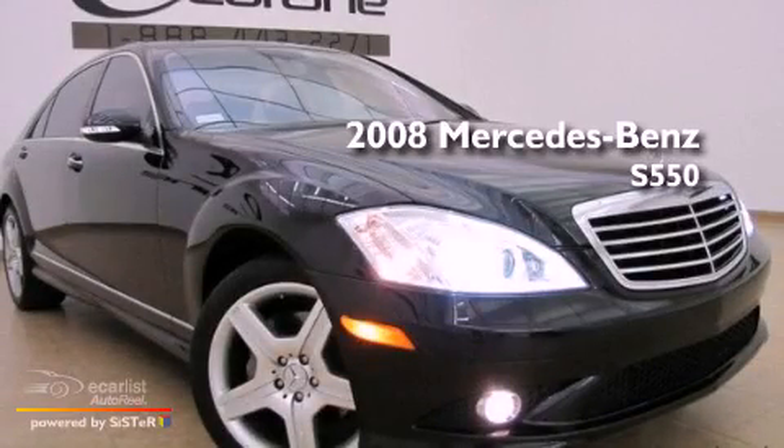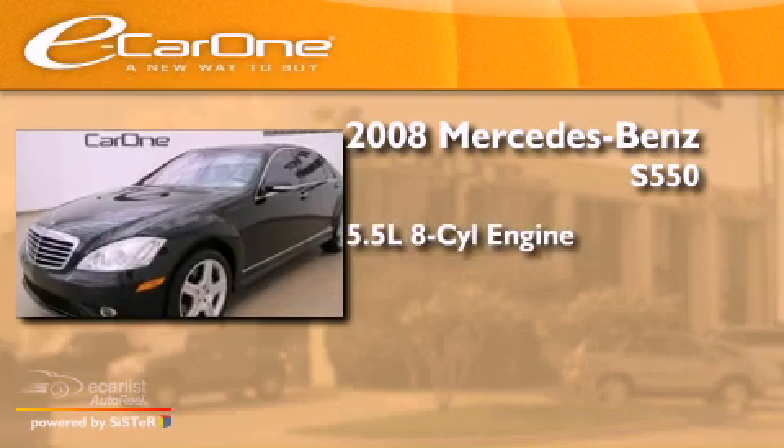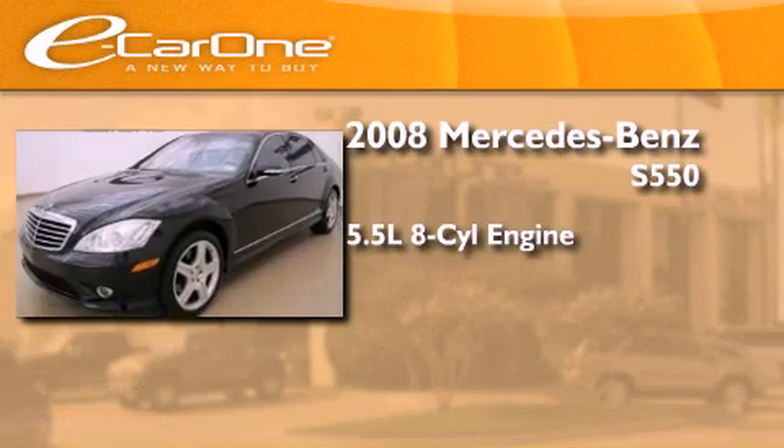This is a 2008 Mercedes-Benz S550. It has a 5.5-liter, eight-cylinder engine and an automatic transmission.